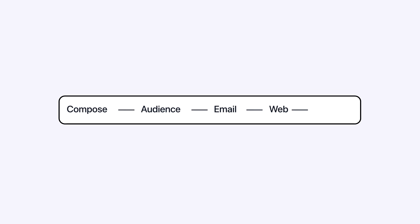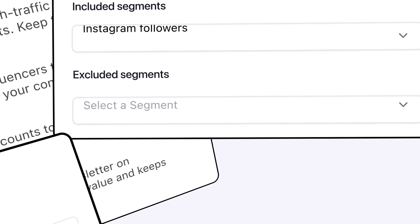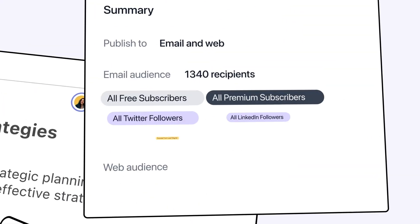We're also introducing a new multi-step publishing experience, making it easier than ever to build custom audiences, configure A-B tests, optimize the SEO of your content, and edit reader access.